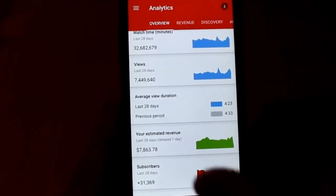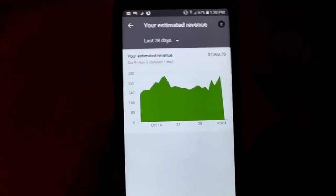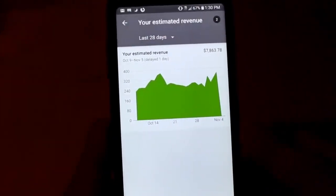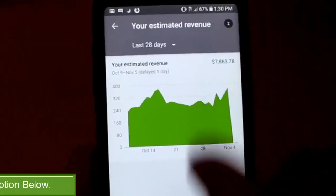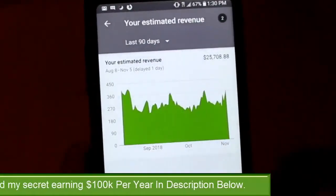Right now I want to show you guys how exactly I'm making almost $8,000 every single month on this one single YouTube channel. This revenue has been pretty consistent — this is the past 28 days on this one single channel. Now I have other channels as well that are generating very significant incomes, but this is just one channel. If we go to the past 90 days, you can see very steady income.